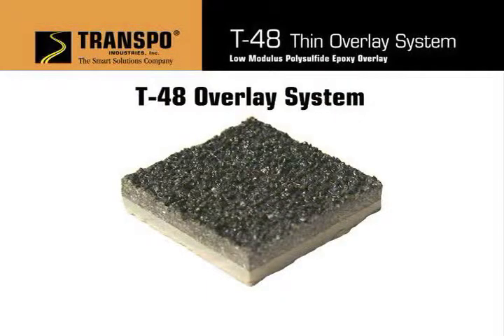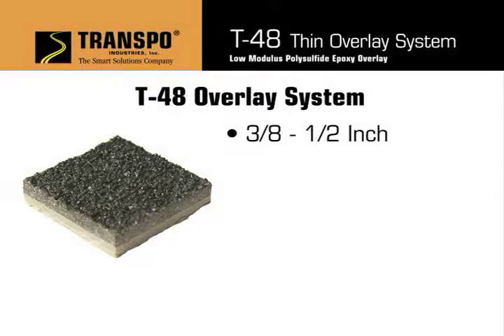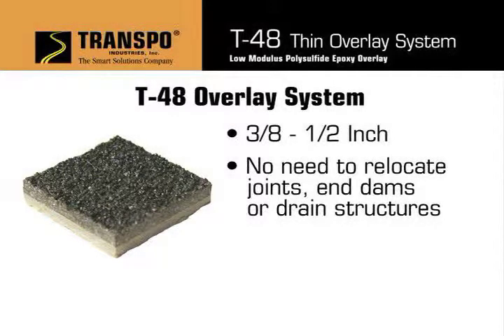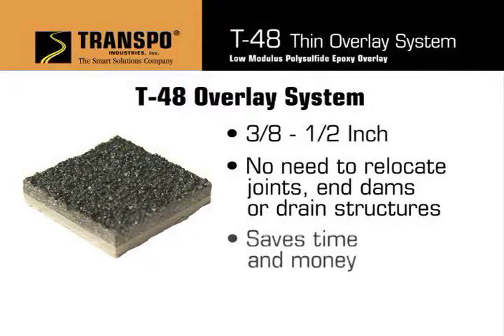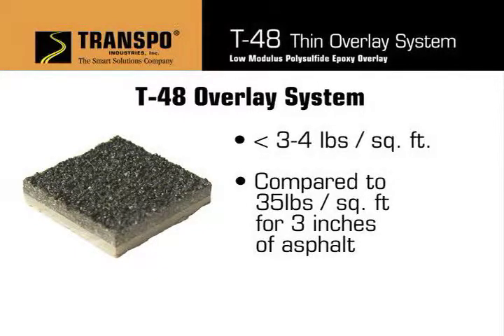Typically, T48 slurry is applied to either steel or concrete at a thickness of 3/8 to 1½ inch. This eliminates the need to relocate joints, in-dams, or drain structures. Combining this with the single slurry application, T48 overlay saves time and money. An additional advantage is that it will add less than 3 to 4 pounds of dead load per square foot of surface area, as compared to 35 pounds per square foot for 3 inches of asphalt. This is an important consideration for the rehabilitation of older structures.